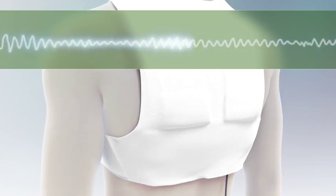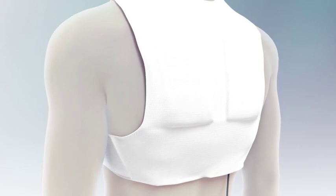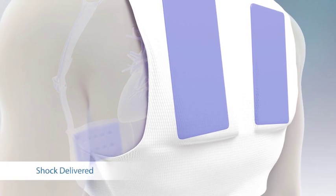The LifeVest system automatically releases blue gel from the electrodes to prepare the patient's skin for the treatment shock. The blue gel improves the effectiveness of the treatment shocks and helps protect the skin from burns.